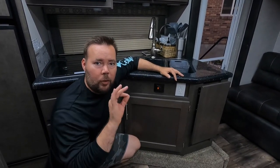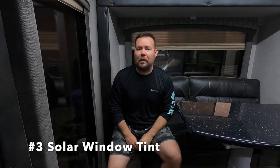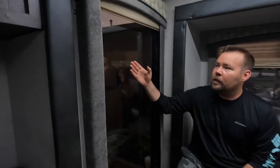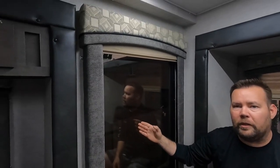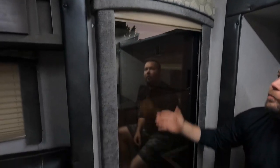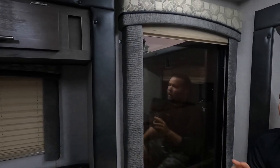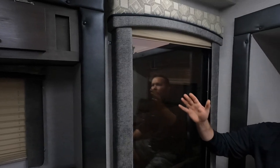My number three is this awesome solar window film on our massive six-foot window. This solar window film not only blocks out heat and sunlight, but it also acts as a window tint film, so it blocks anyone from seeing in.